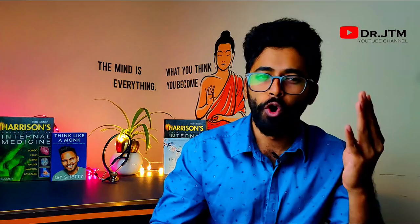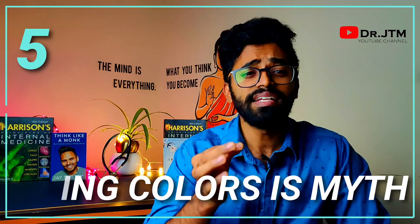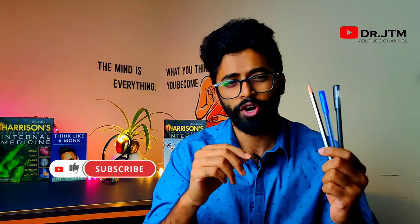Four: underline the important lines — this changes the view of the examiner. When you highlight the strong points and direct textbook lines, they think your answers are of good quality and won't go through the entire answer since you already impressed them. Five: colorful representation is a myth — using multiple colors gives a festival look to your paper. Instead, use only two colors: blue to write and black to underline, or vice versa. Use pencil to draw diagrams, tables, boxes, or flowcharts.